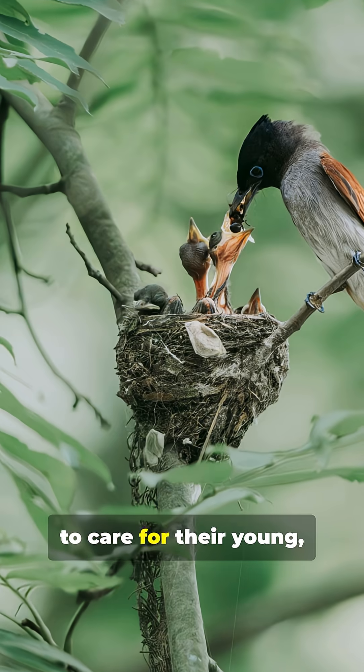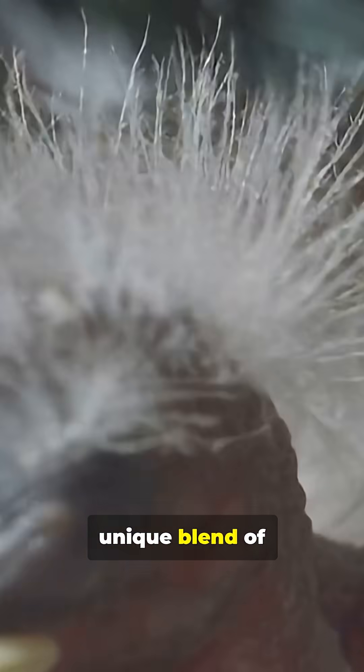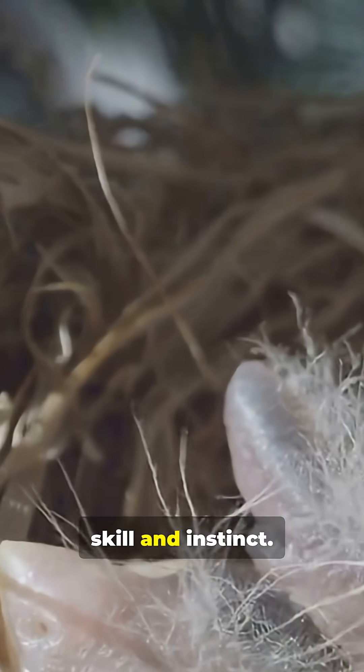Parents work hard to care for their young, using the best materials they can find. Every nest is a unique blend of nature's resources, woven together with skill and instinct.